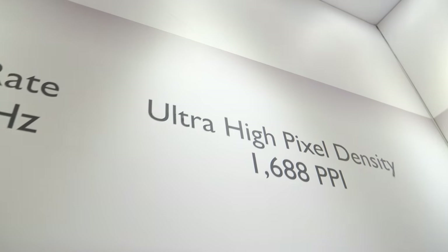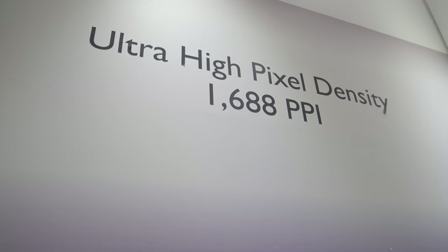Laptops have typically been 60Hz for document processing. AUO has already brought 120Hz to laptops and considers itself the leader in that space. AUO claims to be worldwide number one in market share for gaming monitors. They also show a 1,688 ppi display.